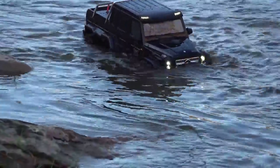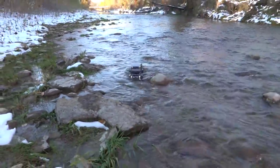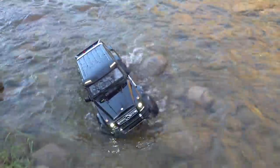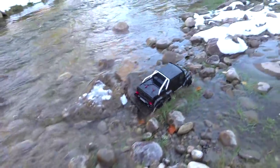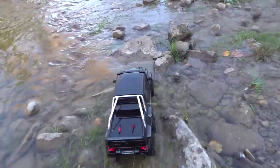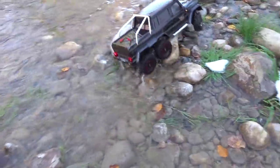A little faster — might as well do some speed crawling through the water here. Not a comfortable ride for those inside, but more of a test. Look at that — no problem at all, over high spots and everything. Right back to where we started.